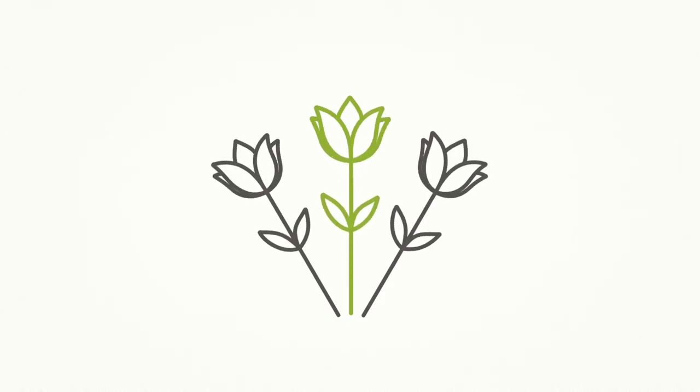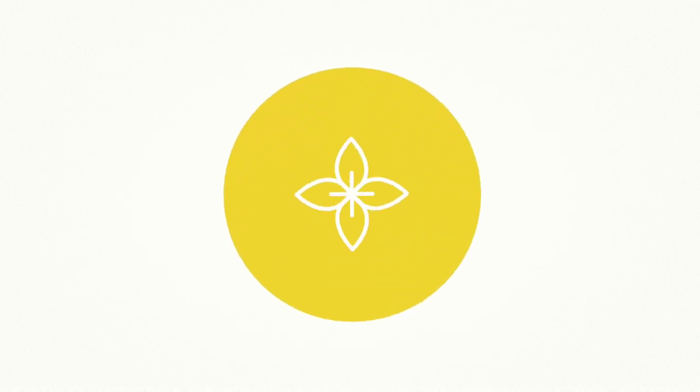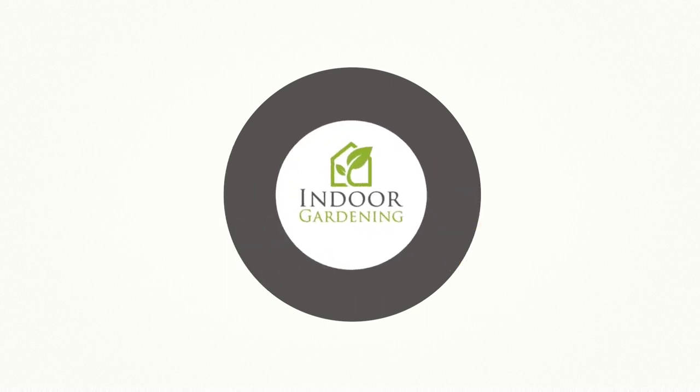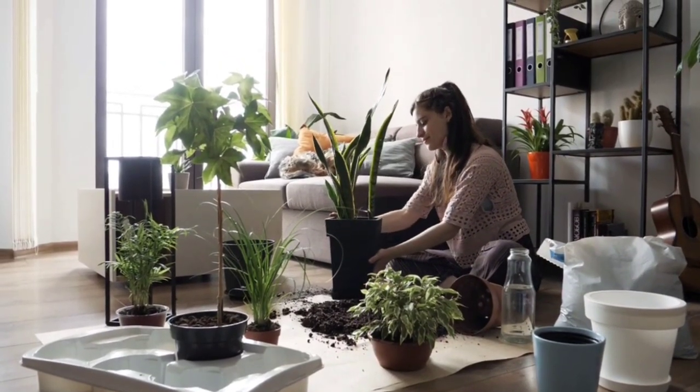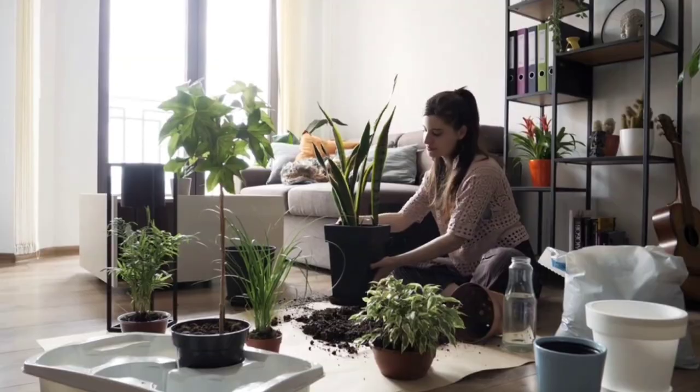Hello, I'm Lauren with IndoorGardening.com, and today we're going to talk about five of the most invasive houseplants. Houseplants are generally chosen to be reproduced and cloned because they are so quick at growing and because they're such hardy plants. This generally leads to most houseplants being invasive in their areas.